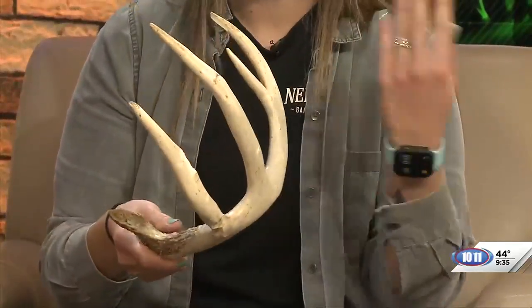Antlers look very different from something like a bighorn sheep. They're shed every year and some can get quite large. That's due to hormones — the pituitary hormones and different types of hormones running through their body make them grow larger. So those animals have very good genes, and that's what hunters are typically after.